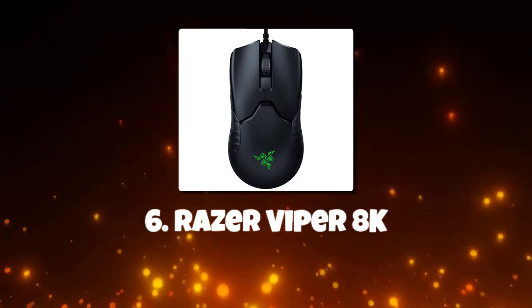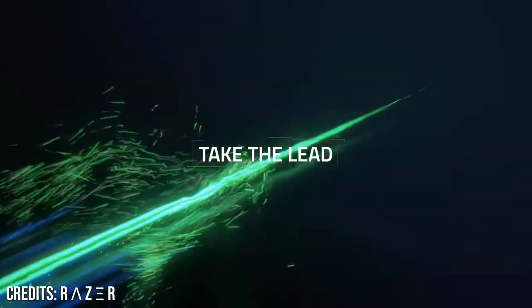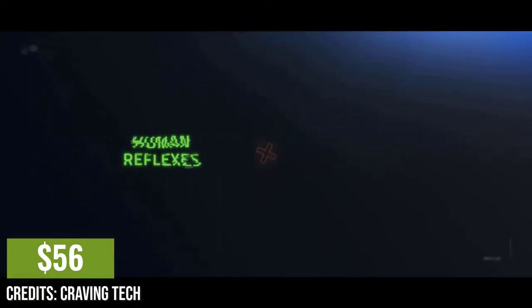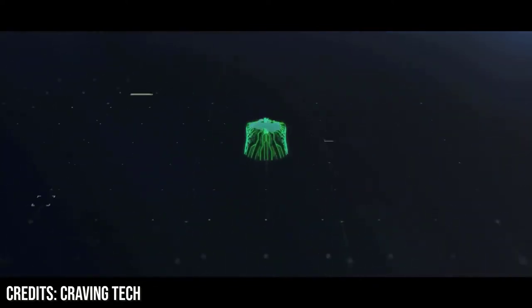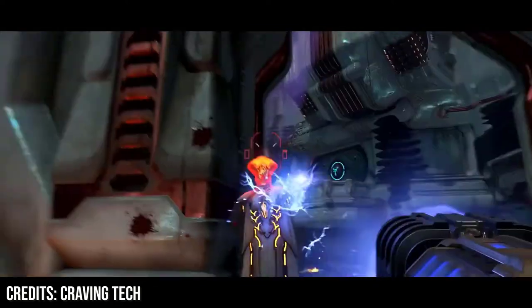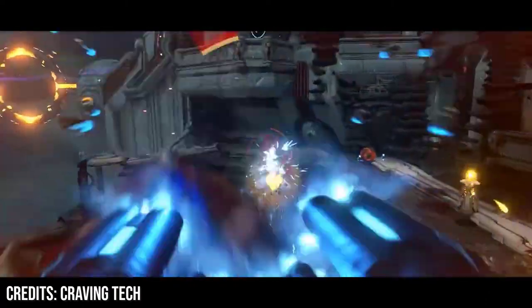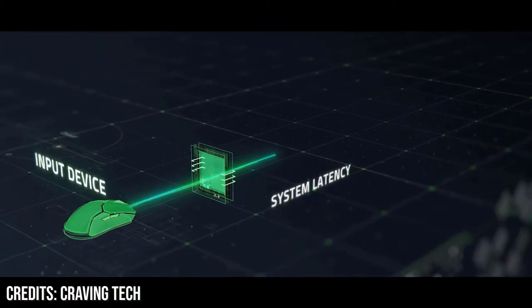Number 6: Razer Viper 8K. Thanks to its 8,000 Hz polling rate and 0.125 ms click latency, the Razer Viper 8K, about $56, is one of the fastest and most responsive gaming mice available. It also has the remarkable build quality of the Razer Viper series, as well as an ambidextrous design. To get the most out of the Viper 8K you'll need a fast monitor, but if you need the most responsive mouse available, this is the one for you. Strong ambidextrous design and incredibly low click latency, though the software isn't compatible with macOS.